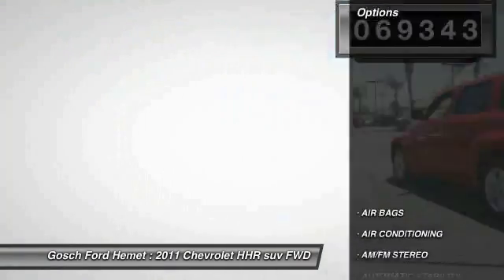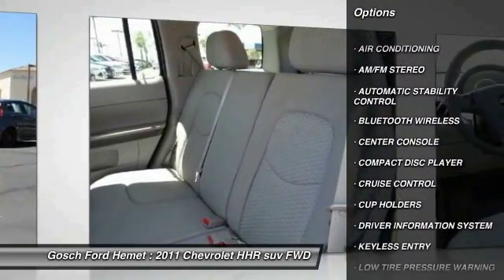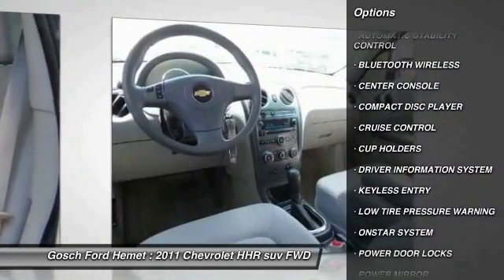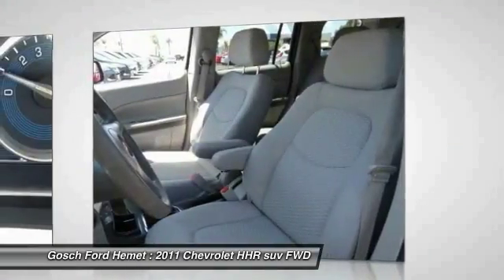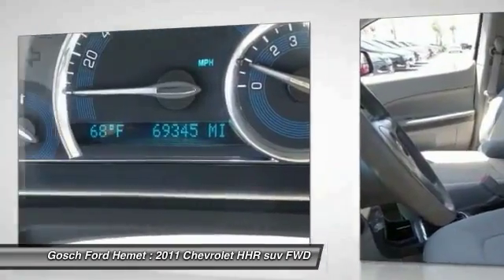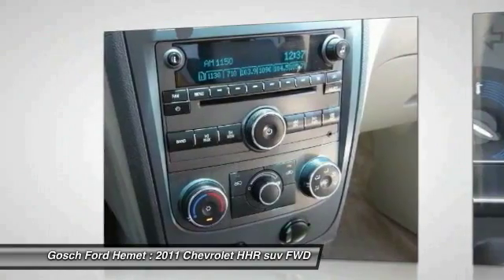Here are some of this vehicle's great options: traction control, keyless entry, Bluetooth wireless data link for hands-free phone, air conditioning, cruise control, automatic stability control, AM FM stereo radio, OnStar one-year safe and sound service, power door locks, and center console.